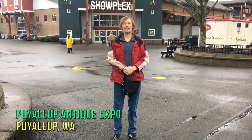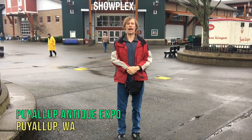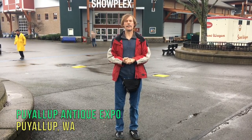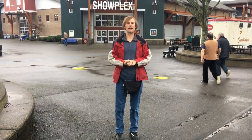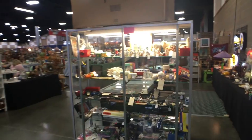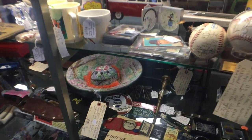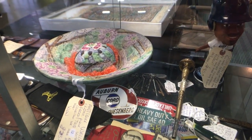Hey there, it's George the Antique Nomad. I'm in Puyallup unexpectedly, and I'm at the Puyallup Fairplex show. This happens twice a year, and sometimes I get to show at it, but today I just get to be a customer. We're going to go in for early buying and see what we can find while people are still setting up. We paid extra to be early buyers today. I usually do this show, but I can't this time because I have to be back in Florida — this just sort of came up unexpectedly.